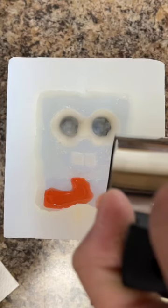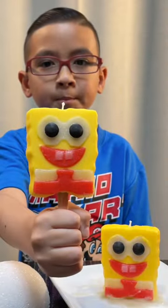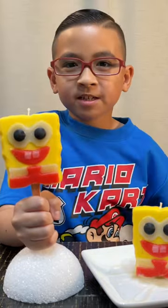How we made the perfect Spongebob popsicle candle. This is a perfect Spongebob popsicle candle — doesn't this look so cool, guys? Oh wow, smells like pineapple.